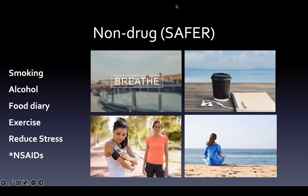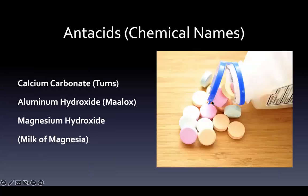We'll use the mnemonic SAFER — S-A-F-E-R — for Smoking, Alcohol, Food diary, Exercise, and Reducing stress. NSAIDs are also included since we're taking away a drug, so that's sort of a non-drug approach. Images here include smoking, reducing alcohol, keeping a food diary, getting exercise, reducing stress through yoga or whatever it takes — all things that create less of an acidic environment, and of course not using NSAIDs if possible.